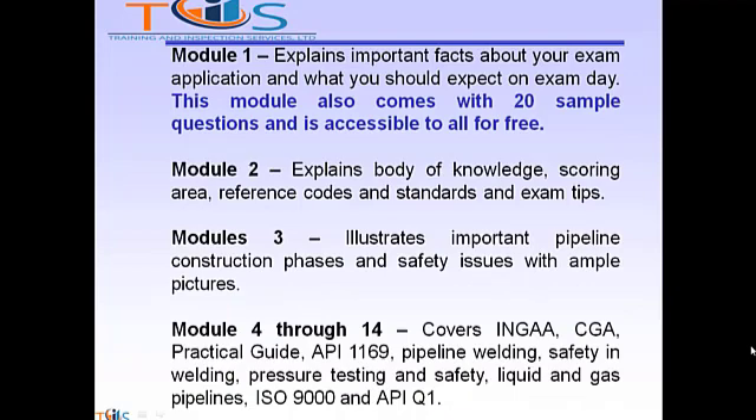Module 1 explains important facts about your exam application and what you should expect on exam day. This module also comes with 20 sample questions and is accessible to all for free. Module 2 explains the body of knowledge, scoring areas, reference documents, codes and standards, and exam tips.